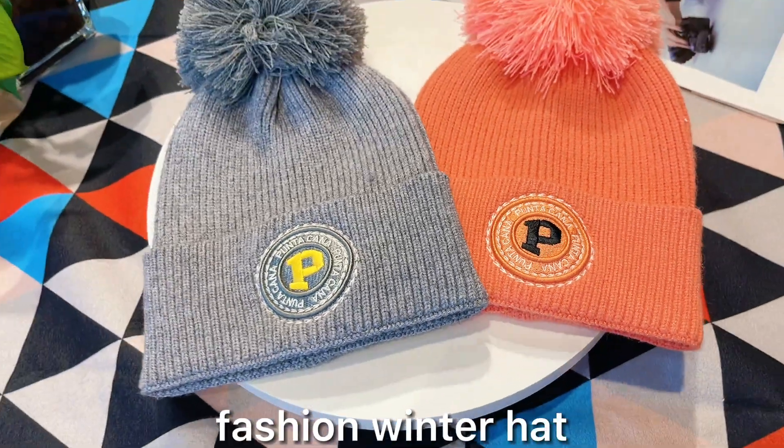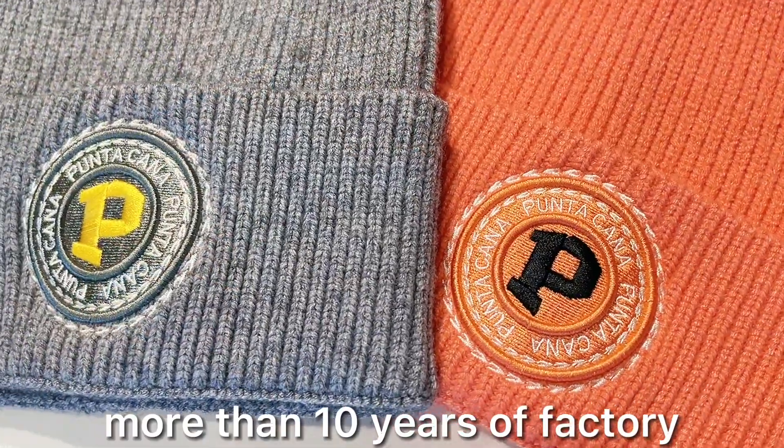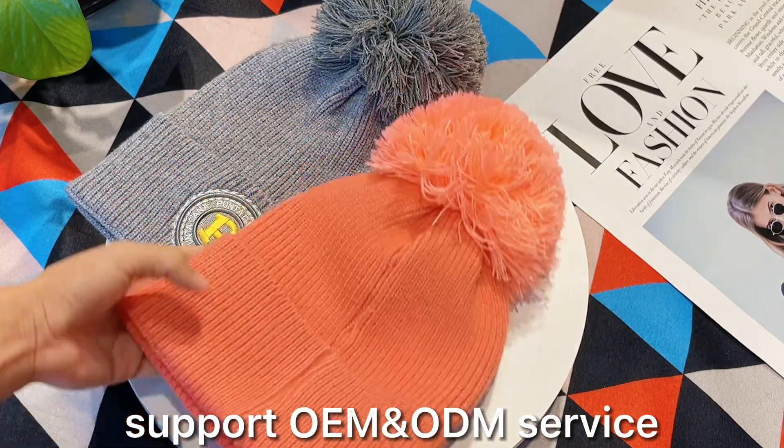Hello everyone, this is our latest winter product, Knitted Fashion Winter Hat. The main material is acrylic, so this is fluffy, soft, warm, and most importantly, very comfortable.